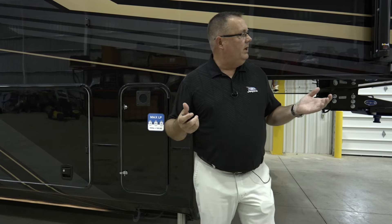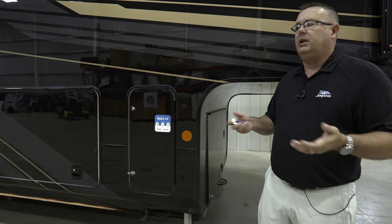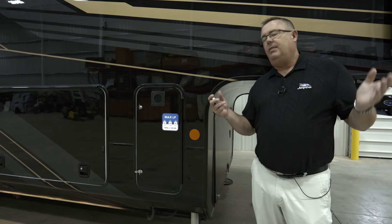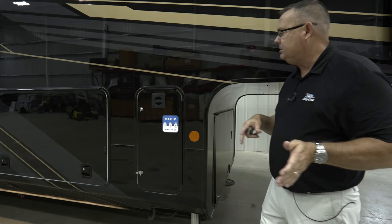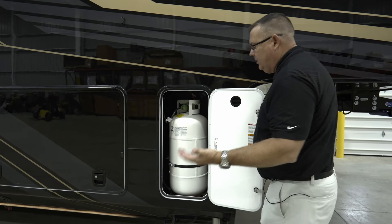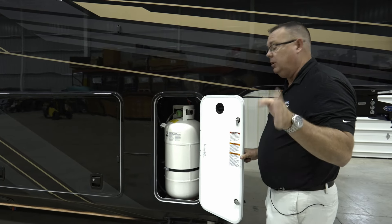To get things started, we didn't do a ton of new things on the outside because we feel what we've been doing is above the rest anyway. One of the things I like to lead with is our Max LP. Typically you're going to have two 30-pound bottles — that's your standard capacity. We take it a step further: for standard equipment on all North Points and Pinnacles, we give you three 40-pound bottles. You can identify a 40-pound bottle by the weld on it. So 120 pounds of LP doubles everybody's capacity, and that's standard equipment.